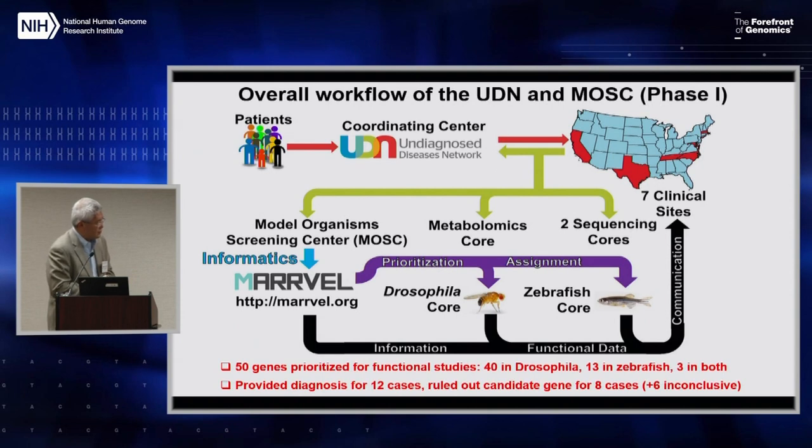During the process, 50 genes were prioritized for functional studies — 40 in flies, 13 in fish, three in both. They have certainly contributed and provided diagnoses in at least 12 cases, ruled out candidate genes in eight, and were inconclusive in six.